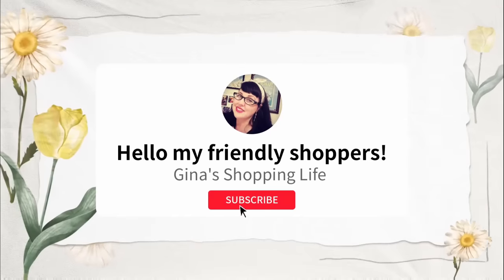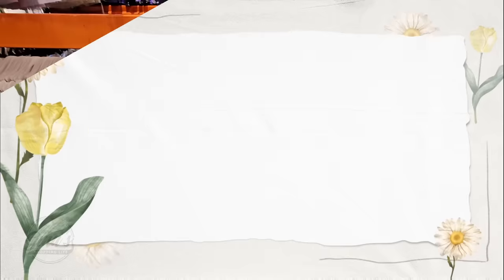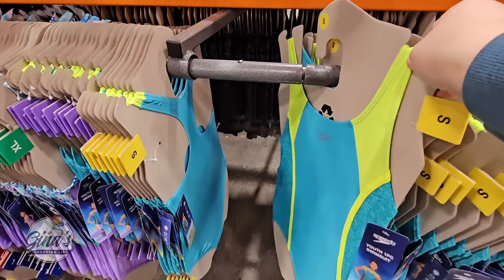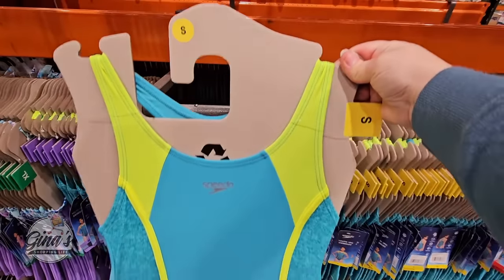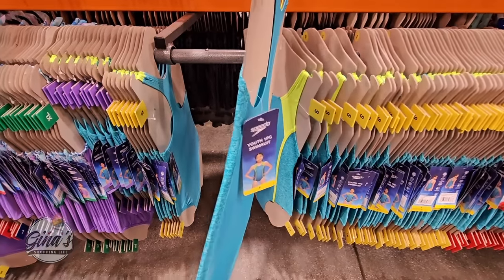Hello, my friendly shoppers, and welcome back! This is Gina and this is My Shopping Life. I hope you're having a great weekend so far — thank you so much for coming back to Costco with me today. We're gonna go over all the new clothing arrivals. I am always so grateful for all your support, and if you haven't subscribed, please consider doing so.